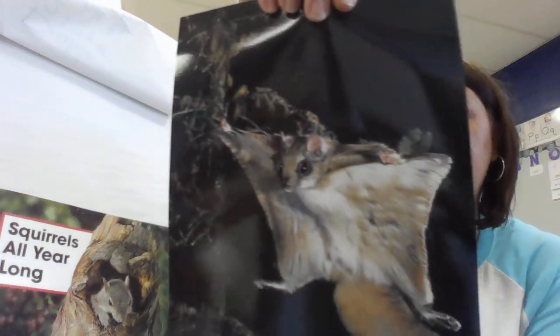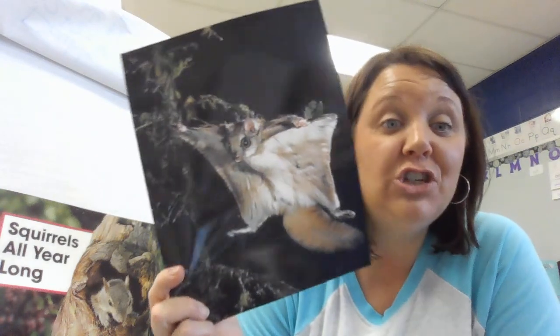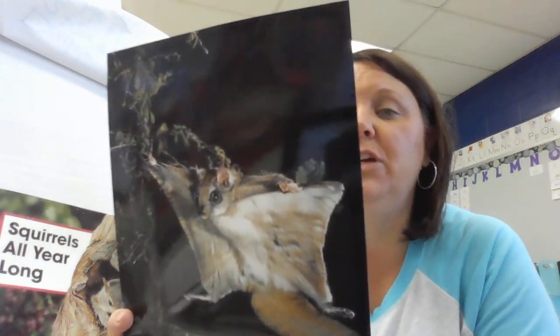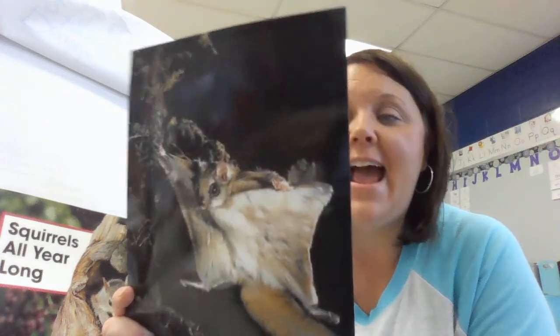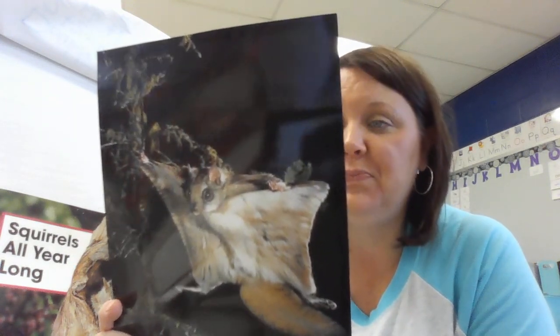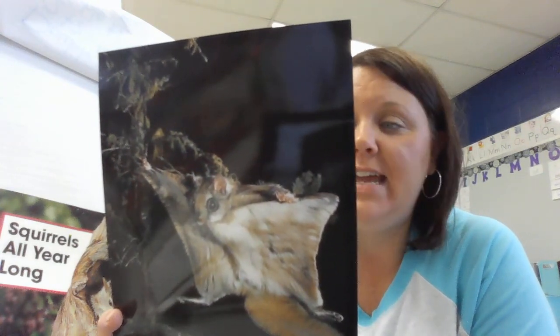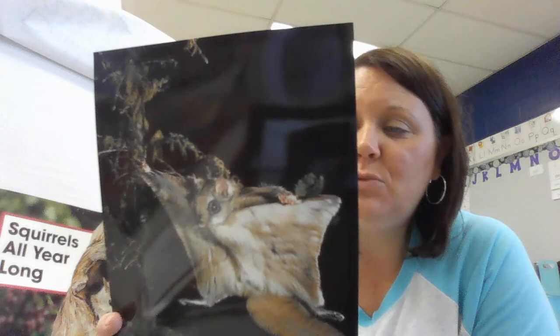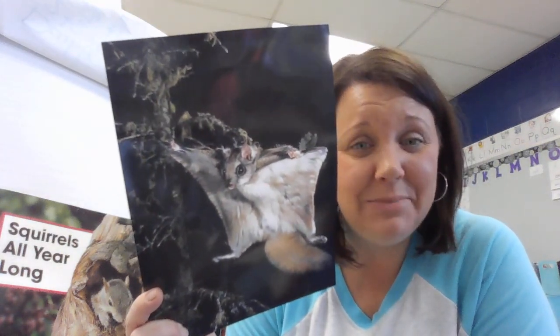This is what we call a flying squirrel. He does not have wings and he cannot really fly, but he can jump from tree branch to tree branch and his skin folds out and acts like a parachute. These squirrels only come out at night, and this squirrel looks maybe similar to other squirrels but also kind of similar to a bat.